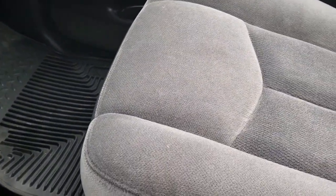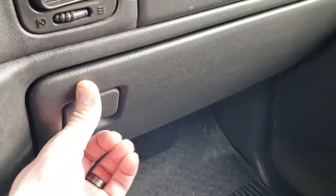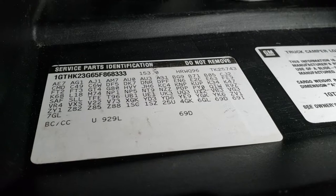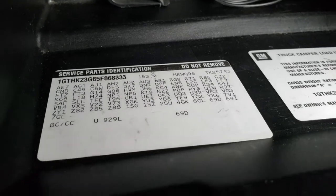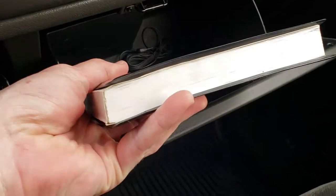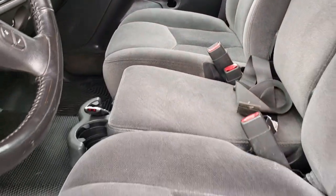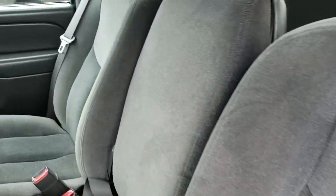We also have some all-weather floor mats in here as well. The SLE 1 package gives you the dark charcoal cloth interior. And if you ever want to know how it has the Allison transmission, you've got to look in the glove box at those codes — in the third column, fourth row down, it says M74, which is the code for the Allison transmission. Very clean inside. It does have a power driver's seat and the plastic is in nice condition — no rips or tears on any of the seats.